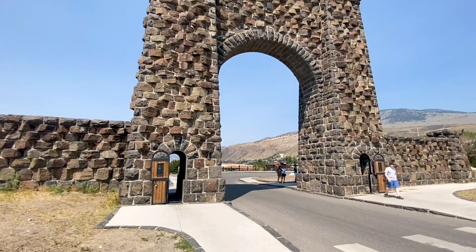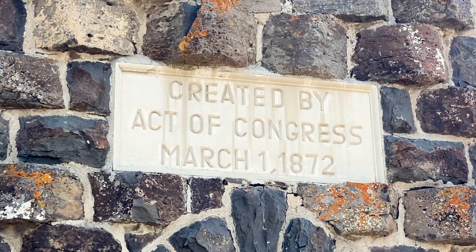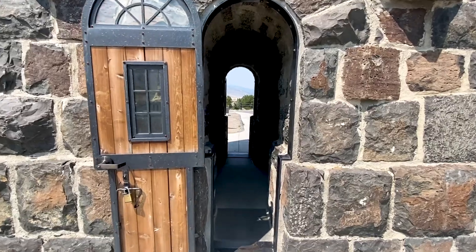If you don't know what this is behind us — it's the entrance. Today we go visit Old Faithful, but stay tuned for our beautiful landing.